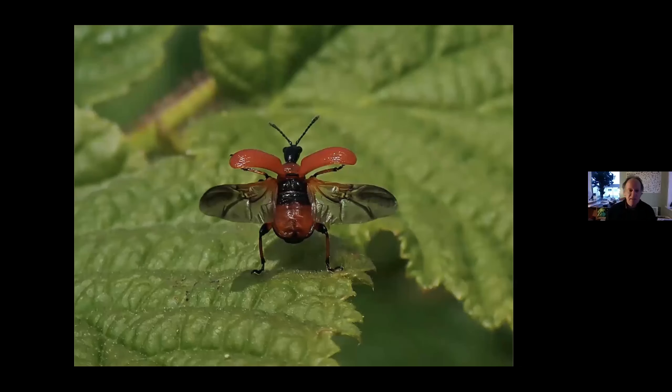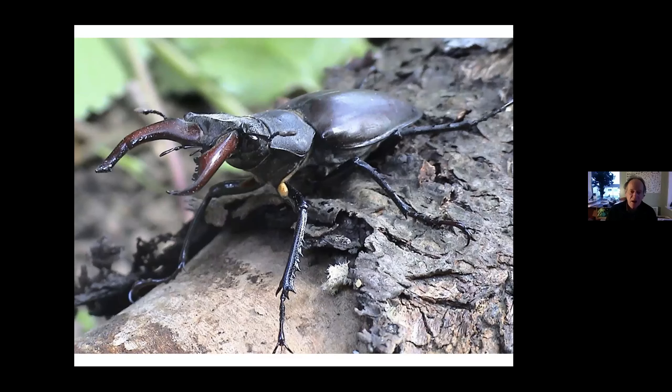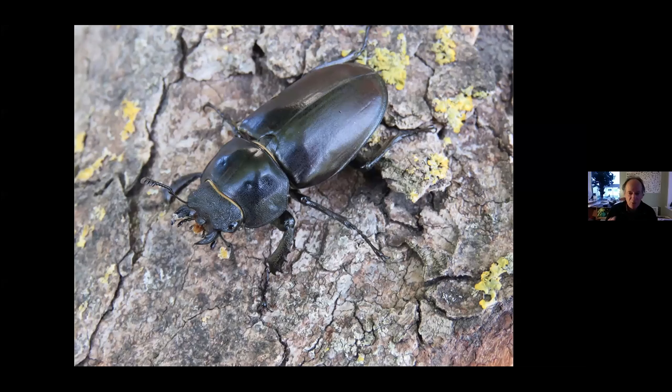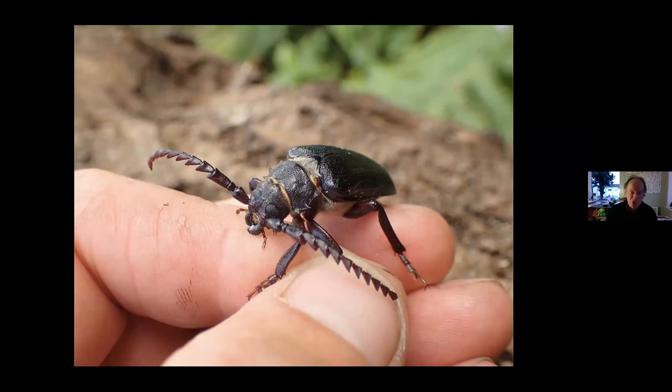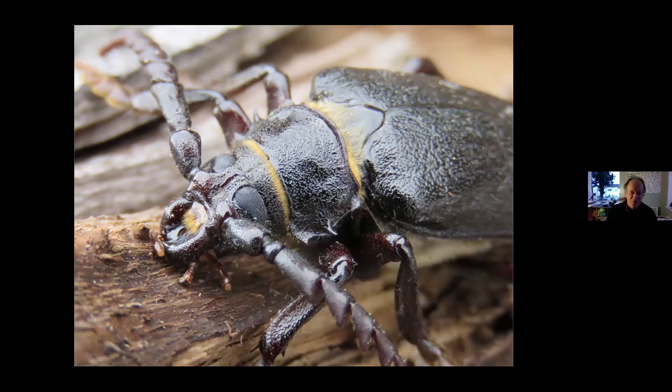The biggest beetle in Britain is the stag beetle. Males have very impressive large jaws; they're rare in Devon but commoner in southeast England. In Devon we do have the lesser stag beetle, fairly common in dead wood habitats around south Devon. We also have the tanner beetle — a giant longhorn beetle that mainly flies in August. It has alien-looking eyes and enormous antennae like ice cream cones stuck together. Its larvae live in the roots of trees feeding in rotting wood for several years before emerging as an adult.